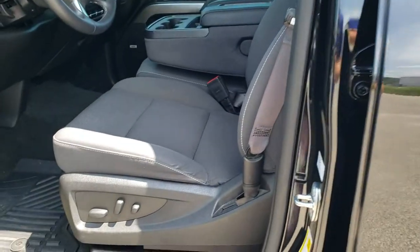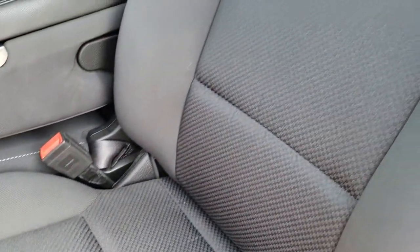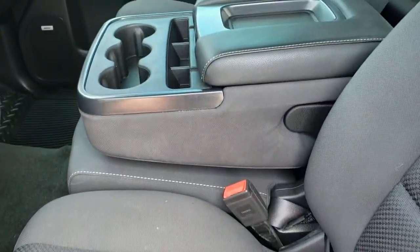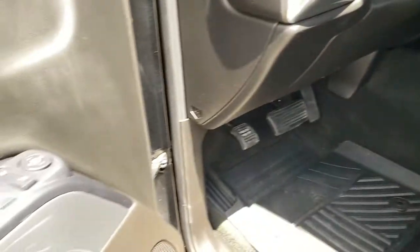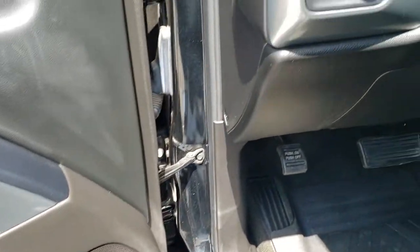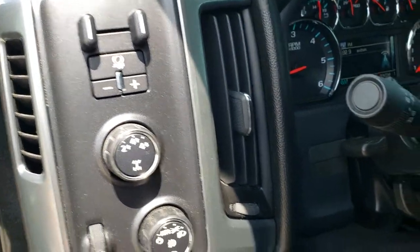Inside, the LT1 package gives you the black cloth interior. There are no rips or tears on the seats — very nice condition. You do get a power driver's seat, the 40-20-40 split bench seating, power windows, power locks, and power mirrors. This one does have the Bose sound system, turn-dial four-wheel drive, auto headlamps, and the factory brake controller.